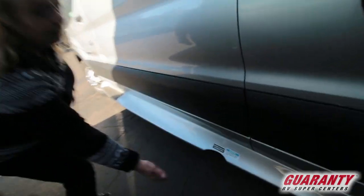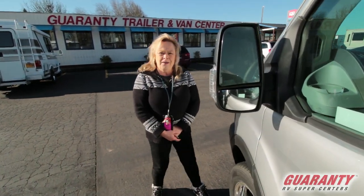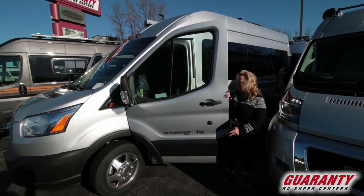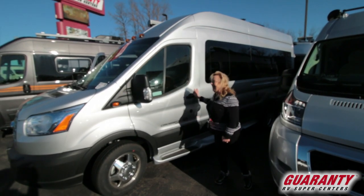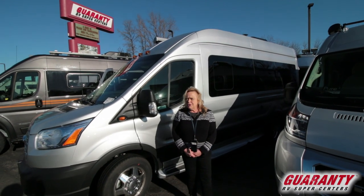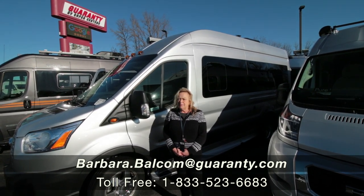Really easy to get to the sewer outlet so you can drain your tanks out. As I said, we can talk about all of the components, but the real important part is in the driver's seat — you've got to come out and drive it. That is when you'll know if you really like it or not. I'd be happy to go over details with you over the phone. My phone number is 541-521-4232. My name is Barb, Barbara D at Guaranty. Just give me a call and we can talk about the specifics and set up a time for you to come out and take a drive.